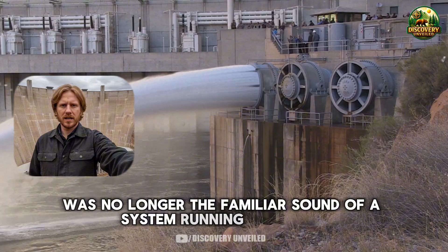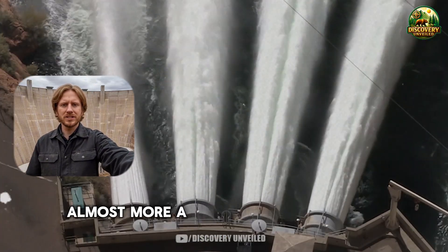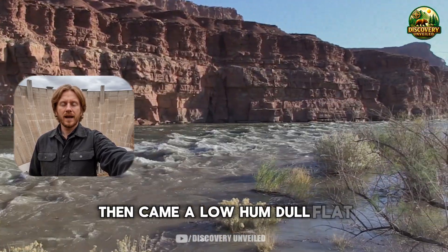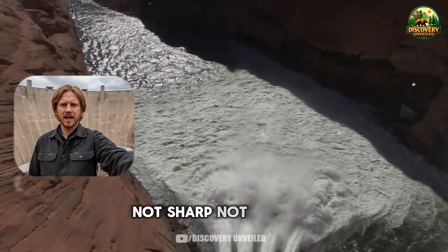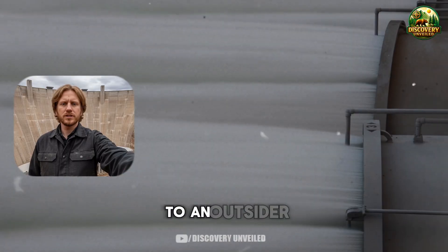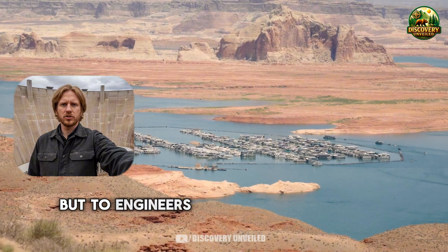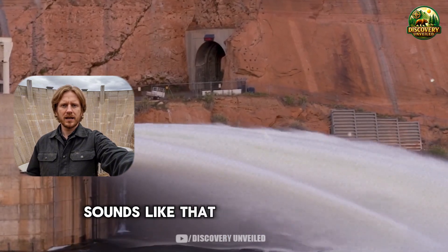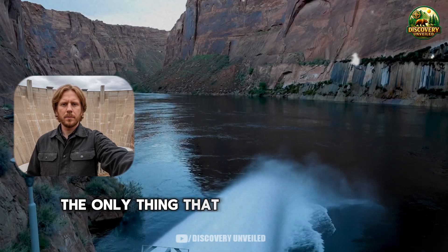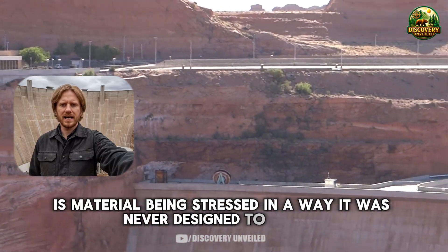At first it was only a faint vibration, almost more a sensation than a sound. Then came a low hum — dull, flat, not sharp, not echoing — unlike any mechanical noise or flow pattern they were used to. To engineers who have worked with hydraulic structures for decades, sounds like that are never random. In a structure weighing millions of tons, the only thing that produces abnormal sound on its own is material being stressed in a way it was never designed to handle.